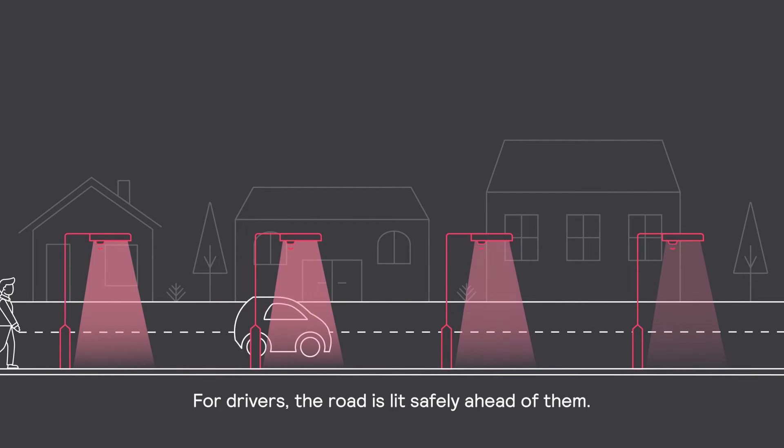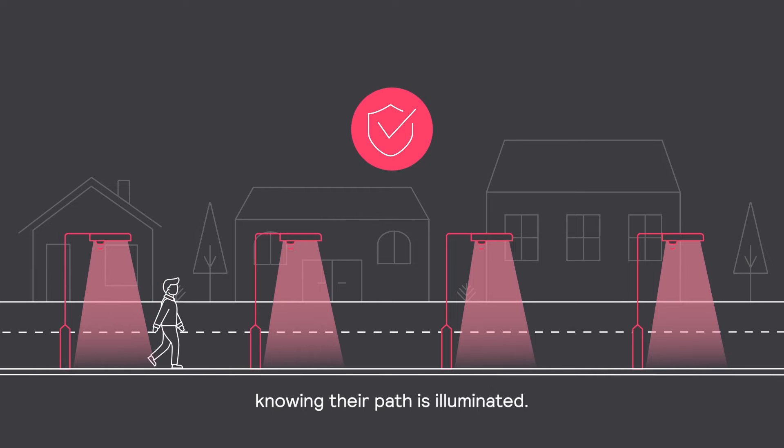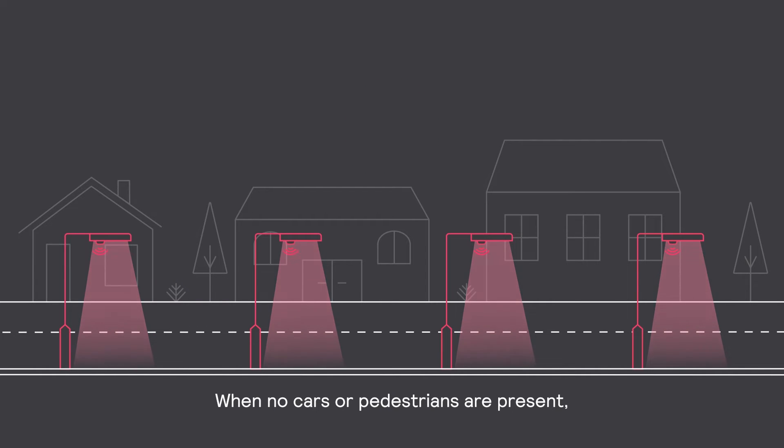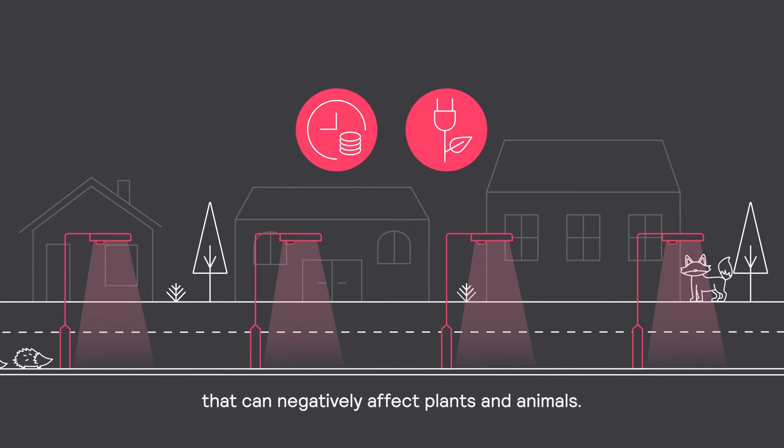For drivers, the road is lit safely ahead of them. Pedestrians enjoy peace of mind knowing their path is illuminated. When no cars or pedestrians are present, light levels can remain dim, saving money and energy, and minimizing light pollution that can negatively affect plants and animals.